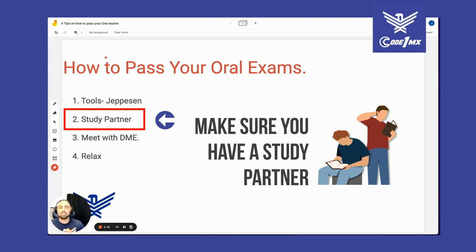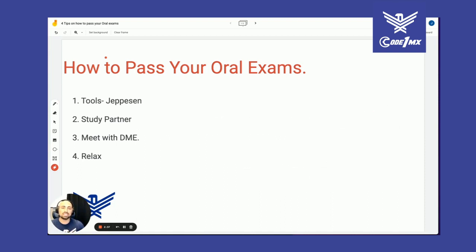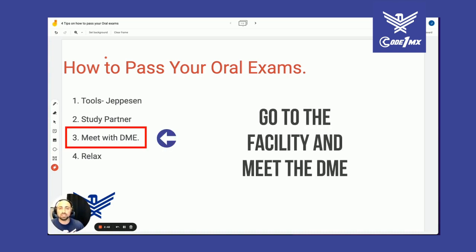You need to practice that proficiently, because when you're in that test you'll have high anxiety. One of the things to lower anxiety and stress is to meet with your DME — go to their facility. Some DMEs are pretty cool and will let you walk around and get a feel for the lay of the land.